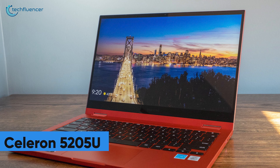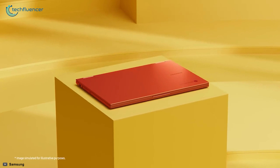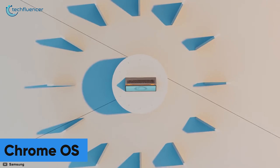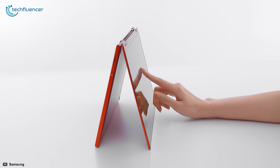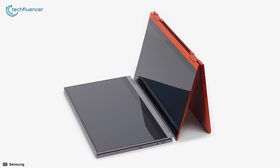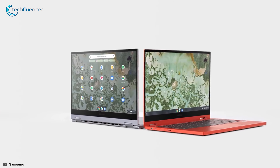You can also get this laptop with a Celeron 5205U processor if budget is what you are prioritizing. It also has the updated Chrome OS and an optimized battery that will give you a backup of up to 13 hours once it's fully charged. The Galaxy Chromebook 2 is an exceptional Chromebook due to its unmatched display quality, optimized battery, and convertible design that will match your dynamic lifestyle really well.